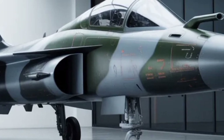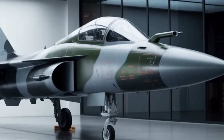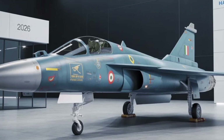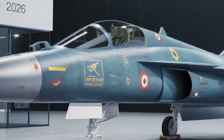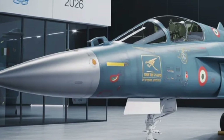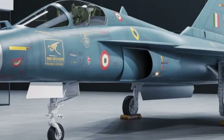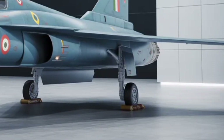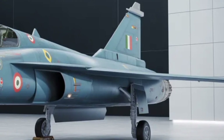In the broader strategic landscape, the aircraft represents a significant step towards self-reliance in defense manufacturing. India's aerospace ecosystem benefits from jobs, technology transfer, and industrial growth resulting from the program. The experience gained in developing the MK2 will also contribute to future projects like the fifth-generation advanced medium combat aircraft. For India, this progress is not only about acquiring a capable fighter but also about building long-term technological independence.